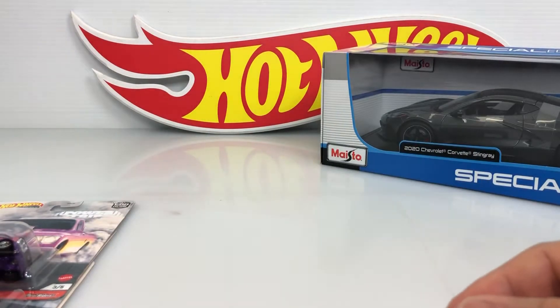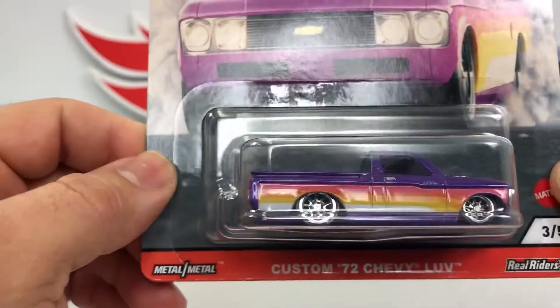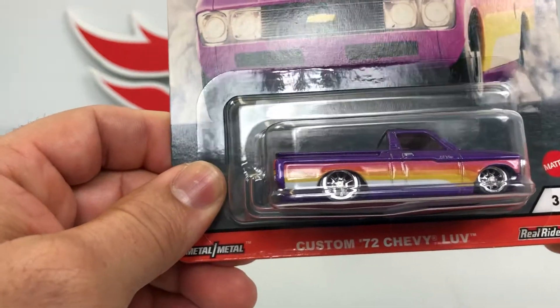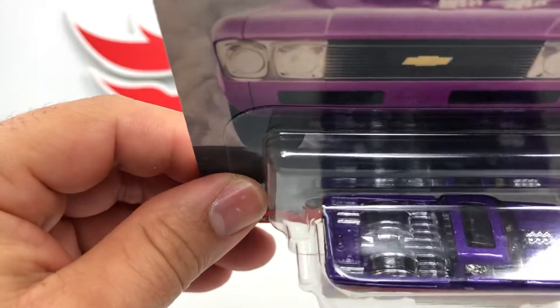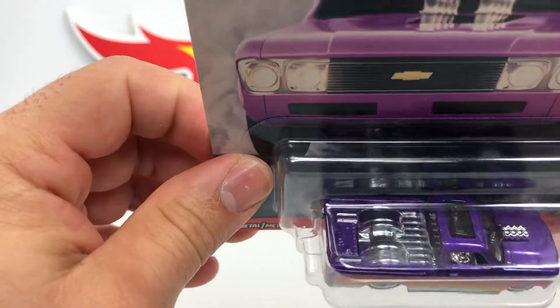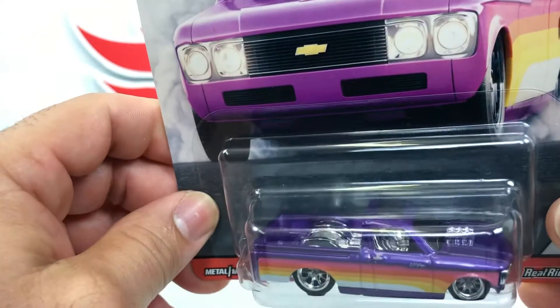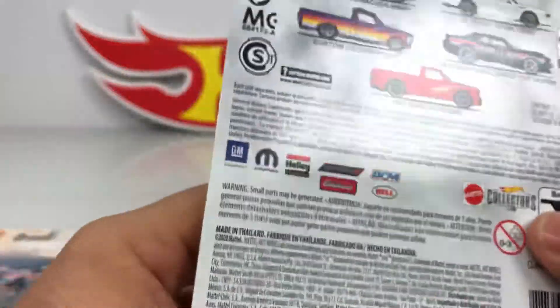So let's see the third one. Look at this — Custom '72 Chevy LUV. Pretty nice truck, it's a custom truck — drag race custom truck, I think. Pretty cool truck. There's a bit too much chrome interior, I don't like that too much, but still looks pretty nice. This is the third car.